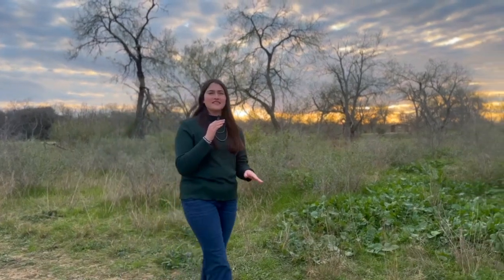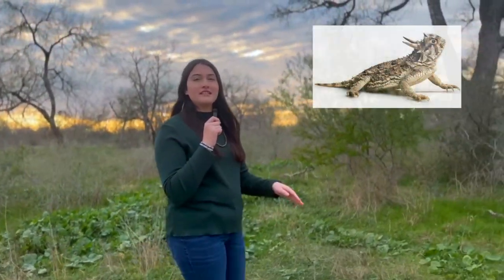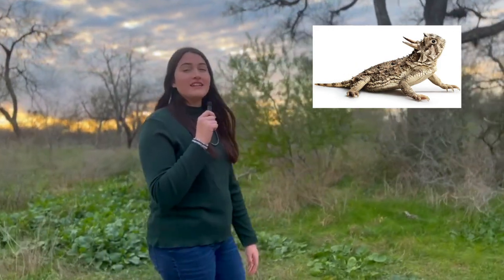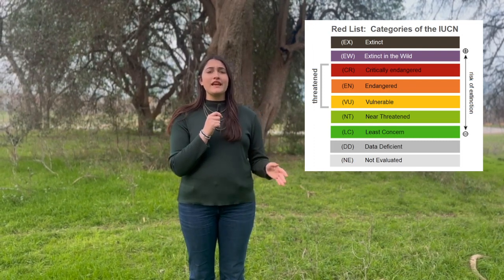Now this species is no stranger to most. Being nicknamed the horny toad for its distinctive horns and scales, this little reptile — native to Texas — is having its community rebuilt in San Antonio, Fort Worth, and Dallas. These lizards are federal category C2, which means they are a state-threatened species that are nearly extinct.